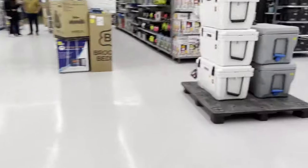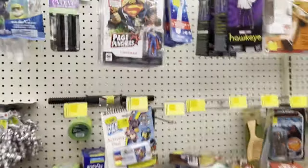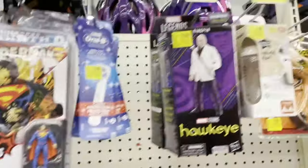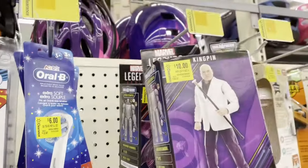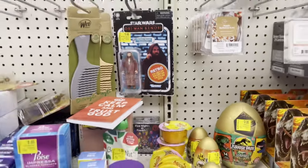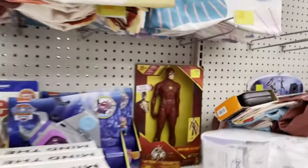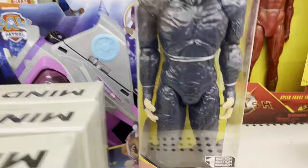Doing a toy hunt at Walmart, gonna hit the clearance aisle first and see what they got. They did have some new stuff, which was nice. They had a Superman comic with a Superman action figure for seven dollars, a couple Marvel Legends - Kingpin and Agatha Harkness for ten - down here Obi-Wan, just a one-of, for three bucks, so that's a pretty good price. A couple of Jurassic Park things, then over here we have Flash from the movie for ten bucks and Dark Flash for five bucks for whatever reason.